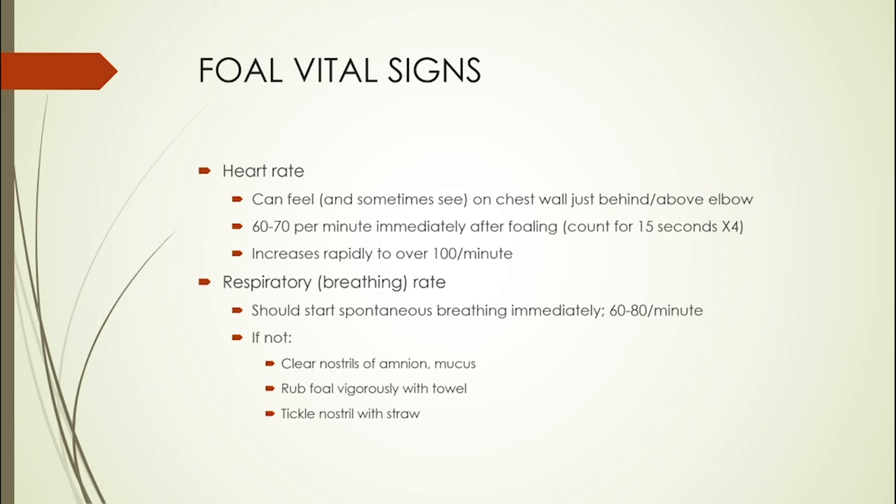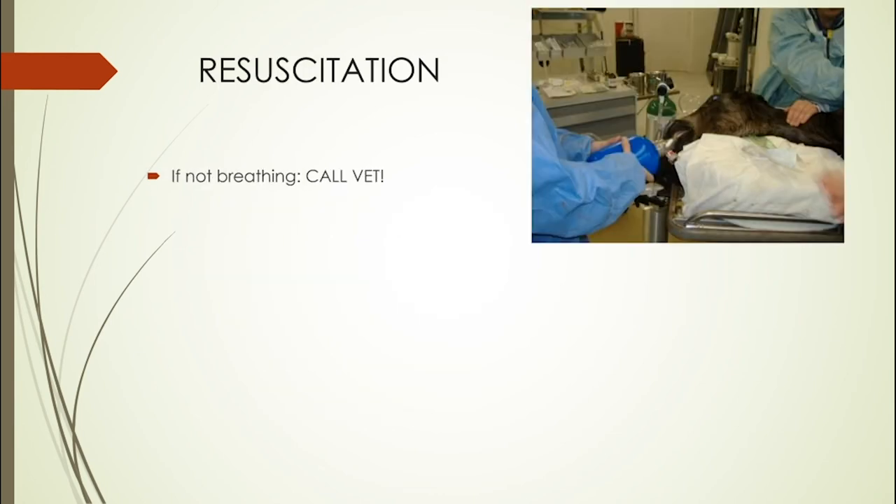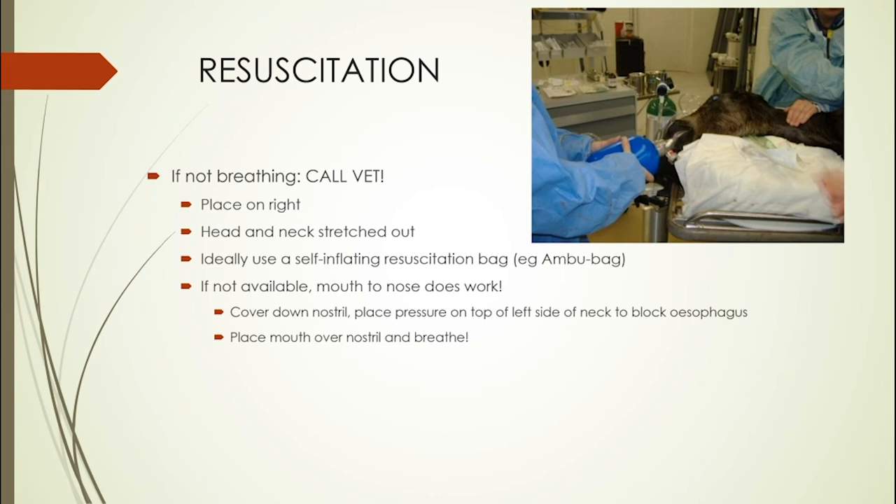If the foal is not breathing spontaneously, clear the nostrils of any amnion — that paper-thin membrane — and any mucus. You can stimulate the foal by rubbing them vigorously with a towel all over, and tickling their nostril with a piece of straw will often cause them to start breathing. However, if after all these things your foal is still not breathing, this is a true emergency — get somebody to call a vet immediately. You will probably need to start resuscitation because we really can't have the foal not breathing for anything more than a minute or two. Lie the foal on its right-hand side with its head and neck stretched out to open up the airway.